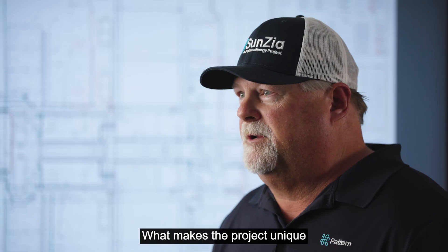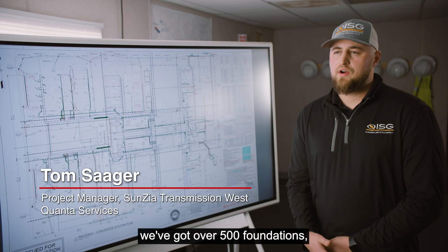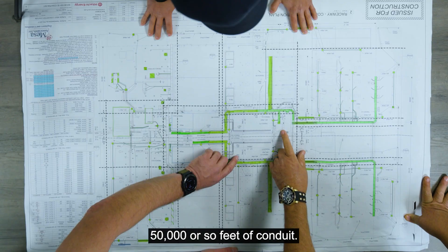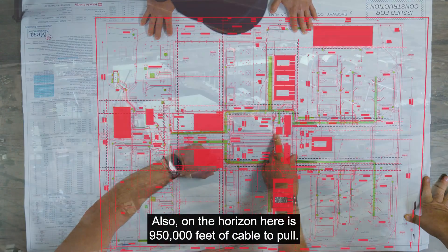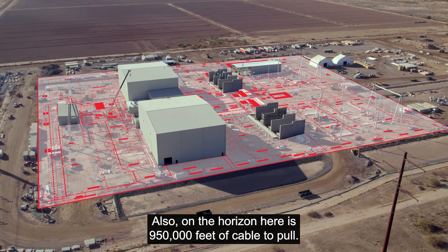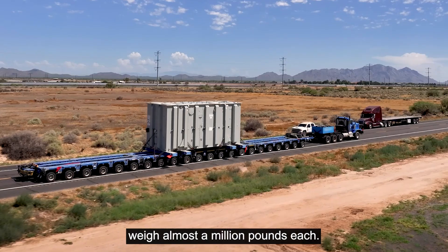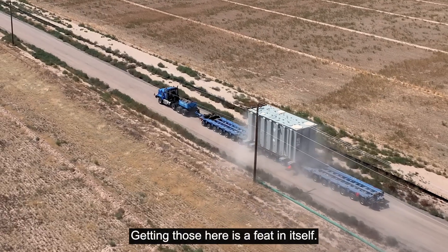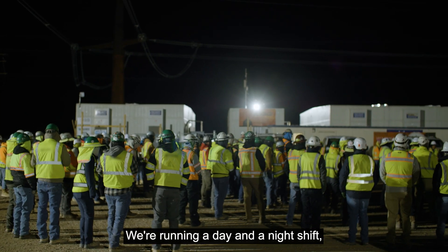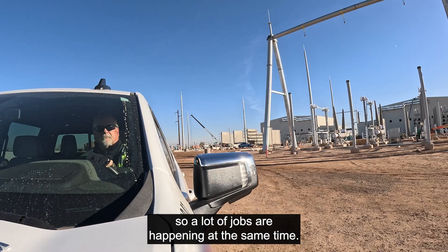What makes the project unique is just the sheer size of it. On the west converter station, we've run over 500 foundations and 50,000 or so feet of conduit. Also on the horizon is 950,000 feet of cable to pull. The transformers on this project weigh almost a million pounds each — getting those here is a feat in itself. We have 270 workers on site every day, running a day and a night shift, so a lot of jobs are happening at the same time.